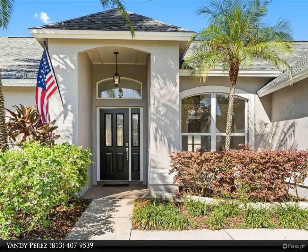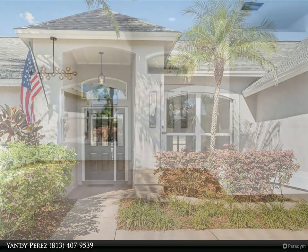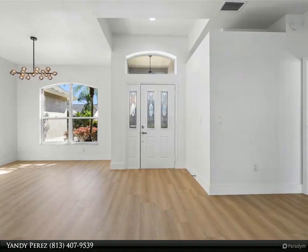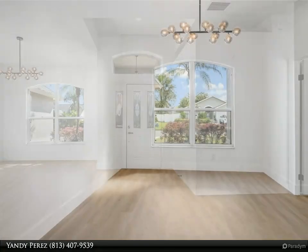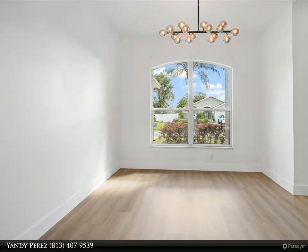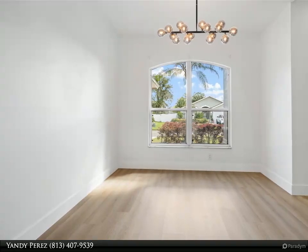Step inside to discover a spacious living area that seamlessly connects to the stylish kitchen, complete with modern cabinets, brand new stainless steel appliances, a large farmhouse sink, and a gorgeous marble tile backsplash. With plenty of pantry space and exquisite Calacatta quartz countertops, this kitchen is as practical as it is beautiful.